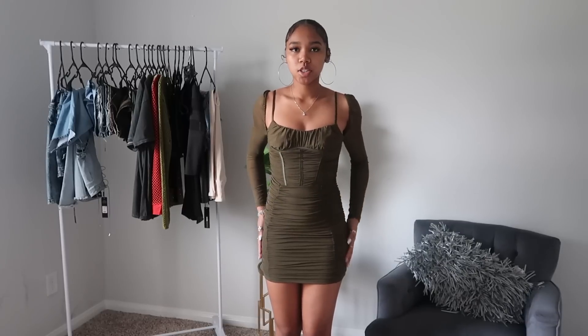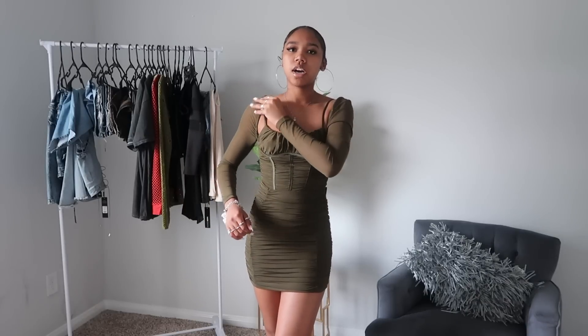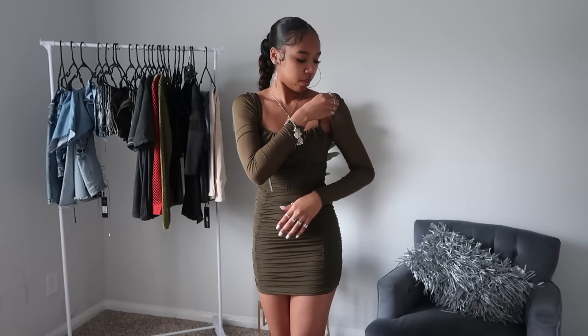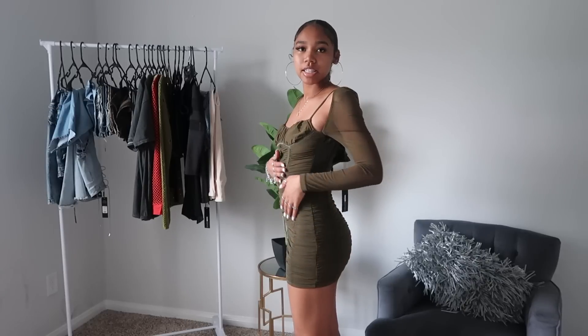Moving on to the dresses and jumpsuits — this is the first one, a really cute army green fitted dress. I'm really feeling it because the sleeves are like disconnected from the straps, which just gives it a little extra something. The only problem is the sleeves keep falling down — they do have grip on them but maybe I'm a little too skinny in that area. This is how the back looks — it's not zipped up since no one's home to help me, but it's still cute and fits me nicely.